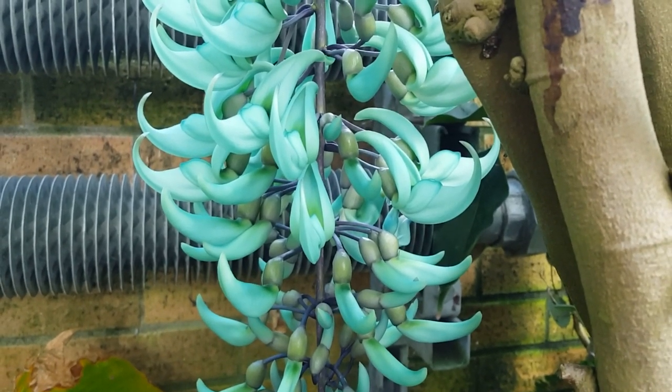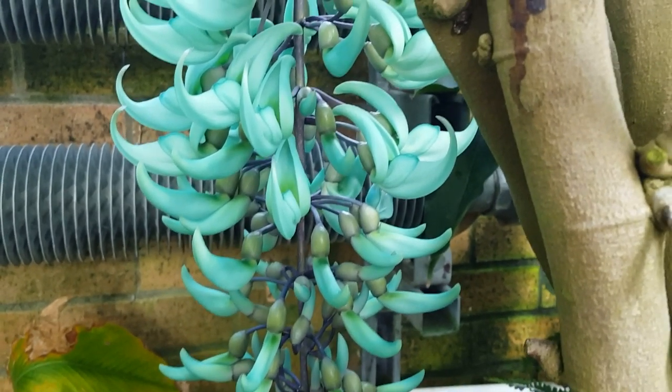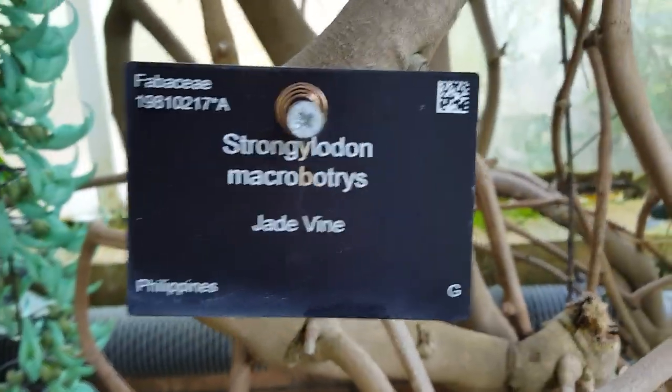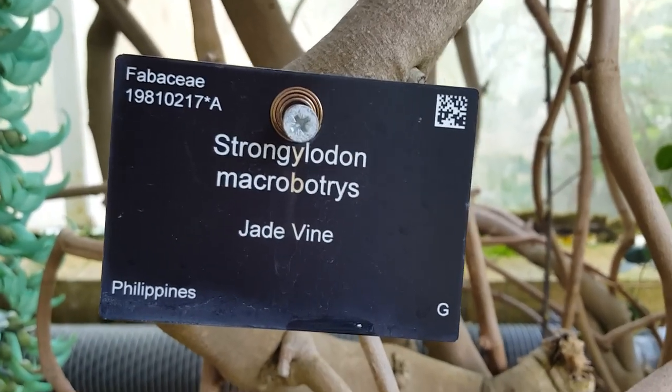It really is still such a thrill to see this every year. It's such an extraordinary colour. So the jade vine from the Philippines, Strongylodon macrobotrys, which we know is a real treat for many of our visitors who come back year after year to see this.